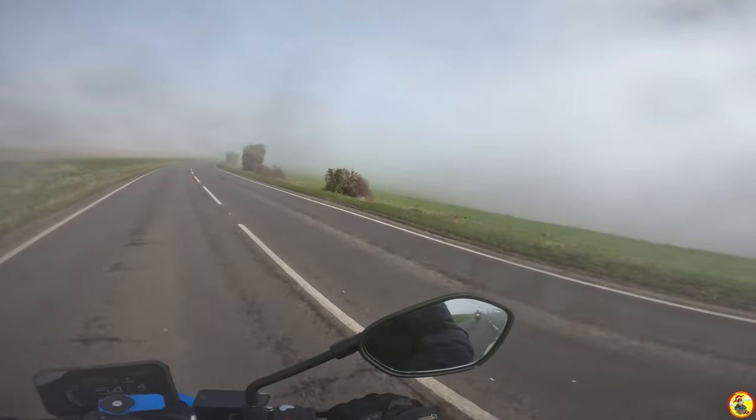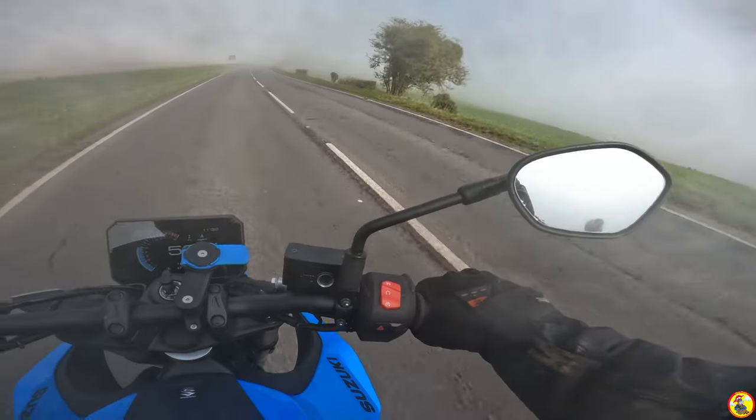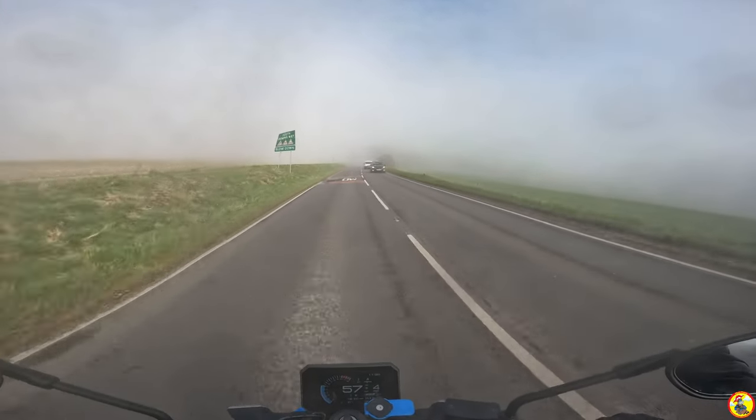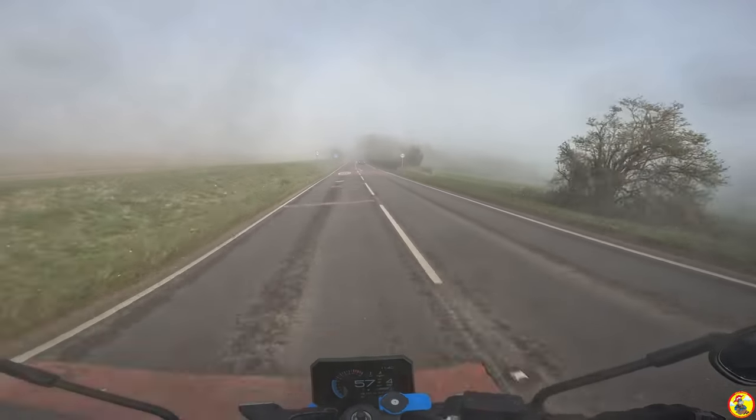Man, it is uber foggy, uber misty. Admittedly we're up the hill at the moment so we're kind of in the clouds, but even down below it is still pretty misty.